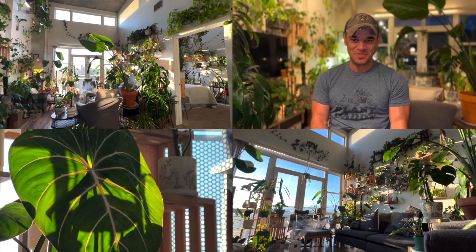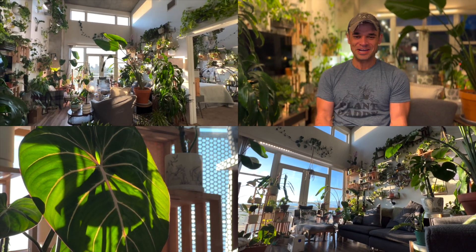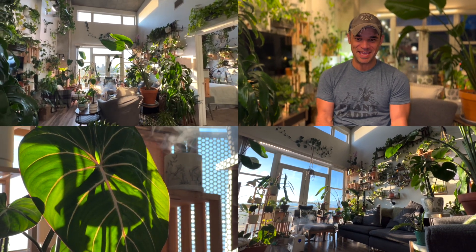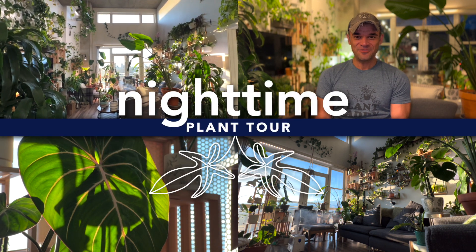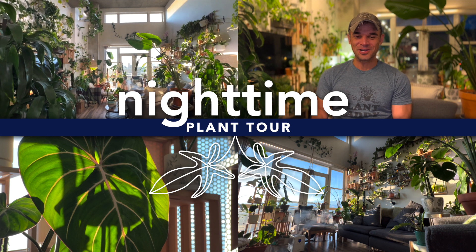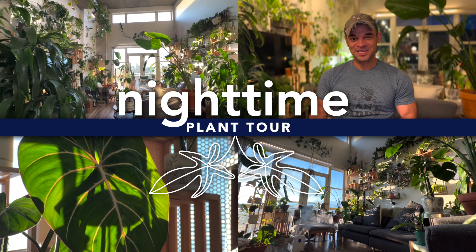I realized something interesting this evening — I've really only shown you guys what my indoor jungle in downtown Denver is like during the day, but it's actually a completely different vibe during the night. So I figured, why not take you guys on a tour of what my apartment is like at night.